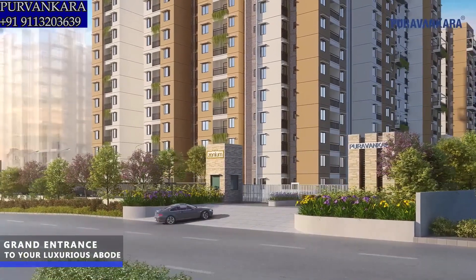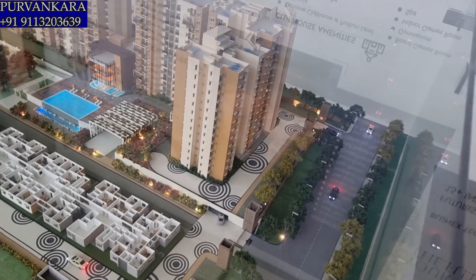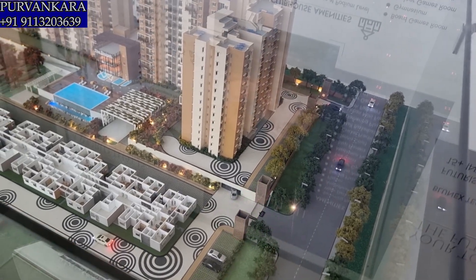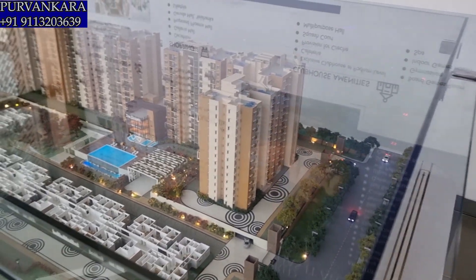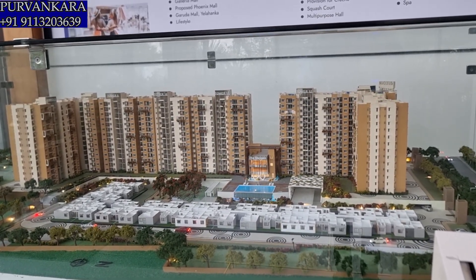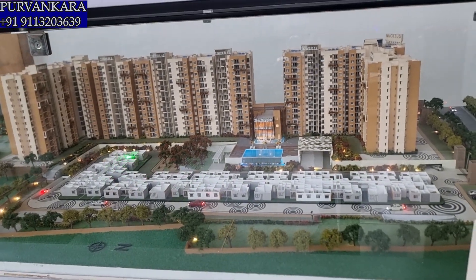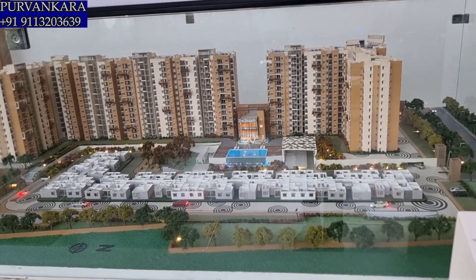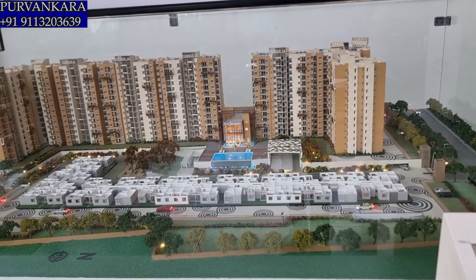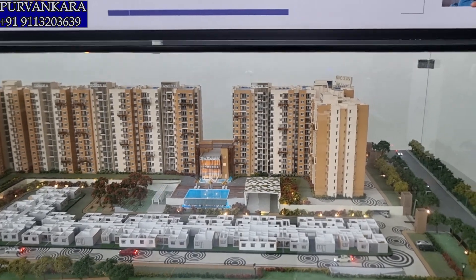Coming inside the project — we have 2 entry and exit points. One entry exit is on this side and the second is on the other side. From there to this point is Phase 1, which is ready to move in. This is Purva Zeniam Phase 2, which we are calling Purva Celestial — that we are going to complete by October 2026.